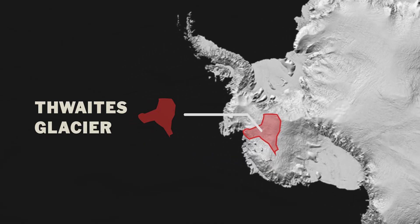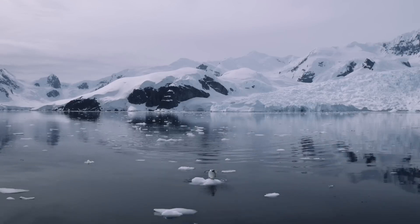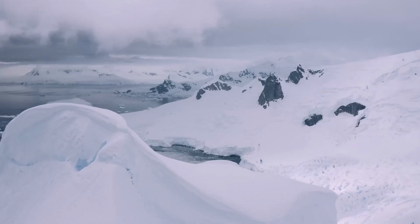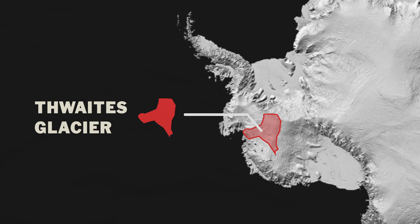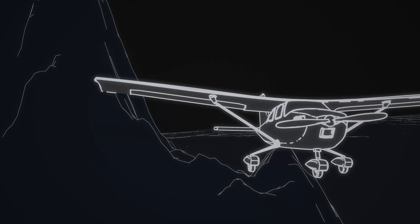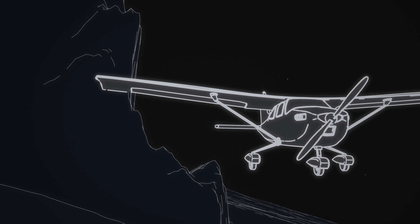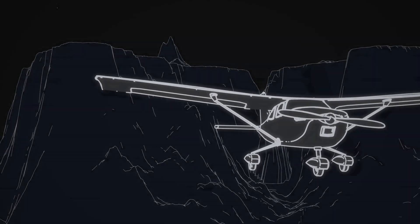The glacier extends 120 kilometers across the coast of West Antarctica. At 192,000 square kilometers, the glacier is larger than the U.S. state of Florida. This glacier is massive and critical to West Antarctica, and that is a major problem because in the past few decades it has become increasingly clear that the glacier is falling apart.